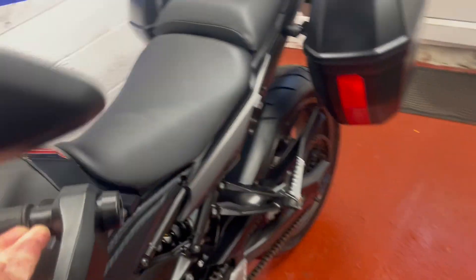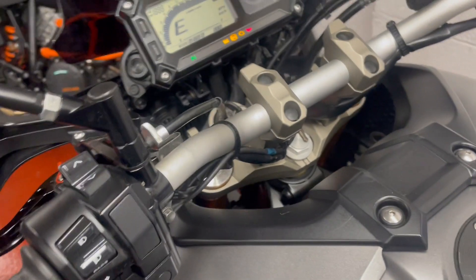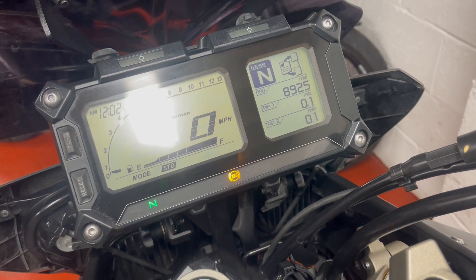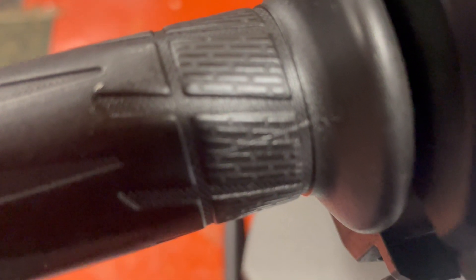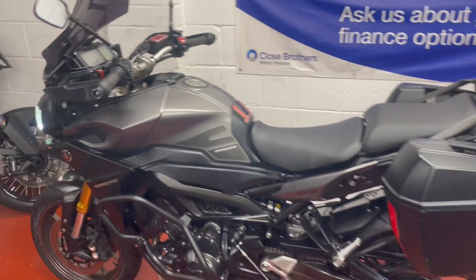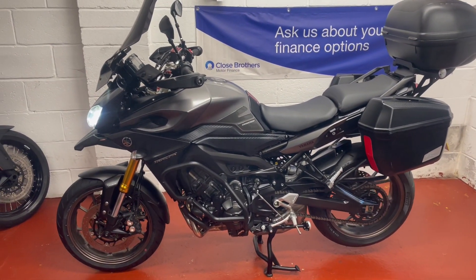All in all, a nice solid bike, ready to go touring on. Just under 9,000 miles. Actually, it's purring away.